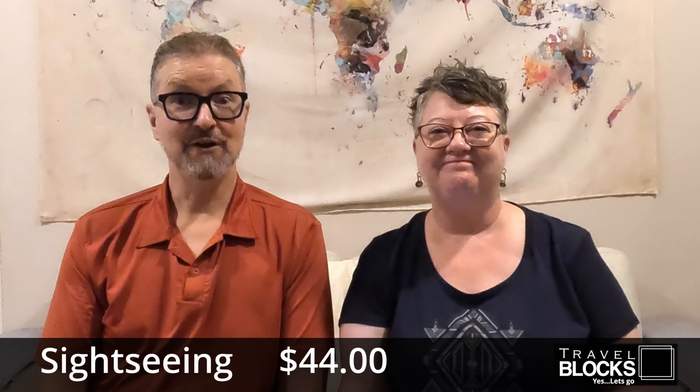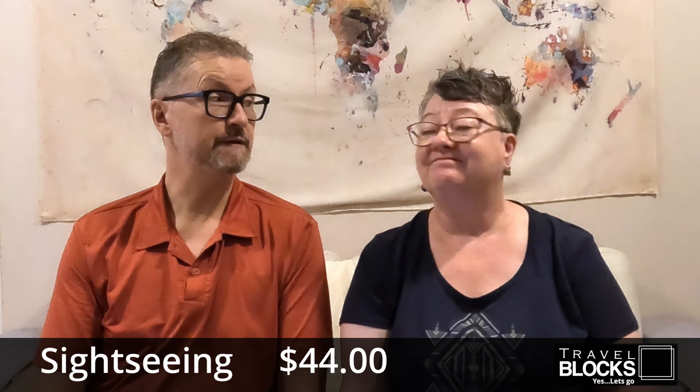For sightseeing, we went to the Louvre in Abu Dhabi, which was amazing. We spent $44 between the two of us. So that was our sightseeing in Abu Dhabi.